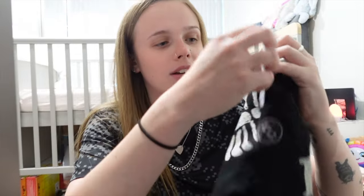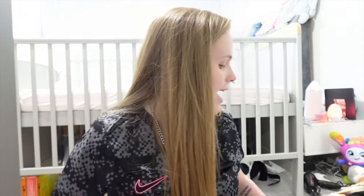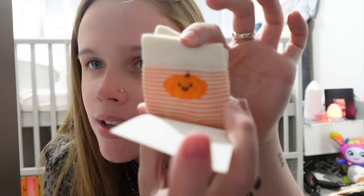First of all, we've got this little baby girl item — look at that in the dark, how cool is that! I got this in up to one month because the girls will be in up-to-one-month sizes in September/October time. If you didn't know, the girls were preemies and have only just gone into newborn now. We've also got a pair of little Halloween socks — one has little pumpkins on, and this one has stripes and a little pumpkin.